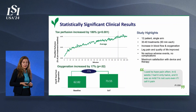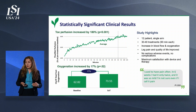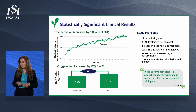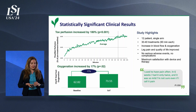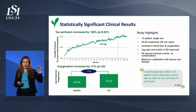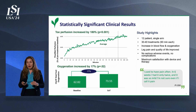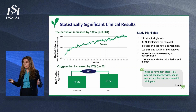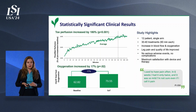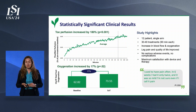Our feasibility study produced outstanding and statistically significant results. It was a 12-patient study. Each patient received 90 minutes of therapy, three to five days a week, for a total of 30 to 40 treatments over approximately six weeks. Toe perfusion increased by a mean of 180%, and this increased perfusion was maintained even when ultrasound was turned off. Each patient improved. We also measured oxygenation — total foot oxygenation improved by 17% over the six weeks of therapy, which was statistically significant. We also improved patients' quality of life and received excellent feedback from the patients about the therapy.